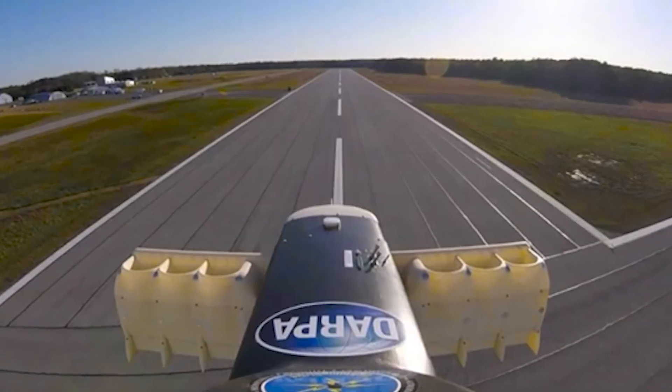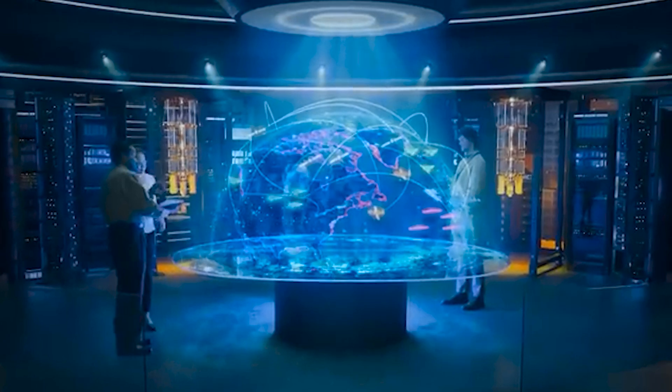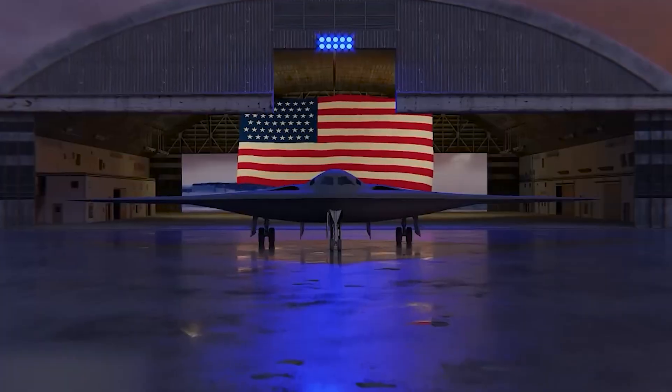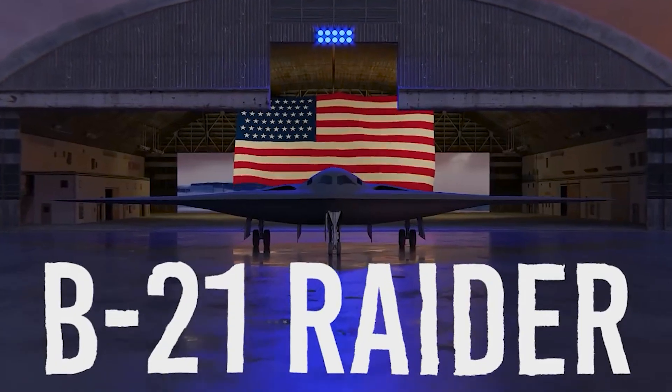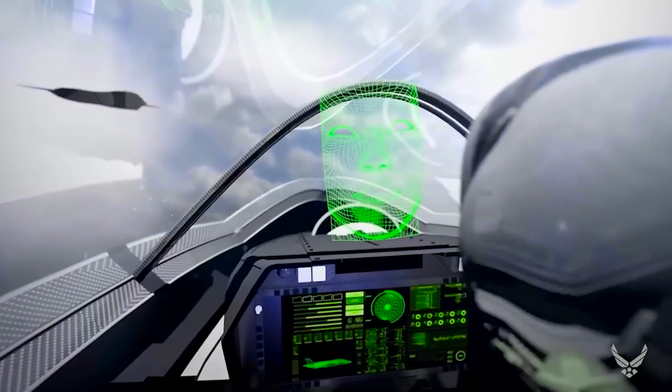According to DARPA, the XRQ-73 will be an unmanned aircraft designed to collect intelligence. Concept art depicts a flying wing design, like the B-21 Raider Stealth Bomber, with the lack of a fuselage, vertical stabilizers, and a cockpit.